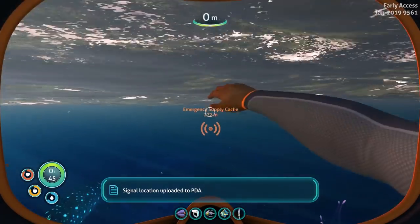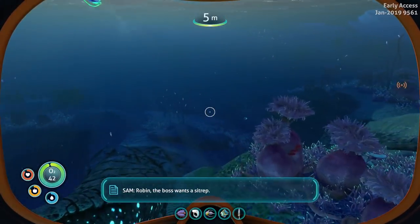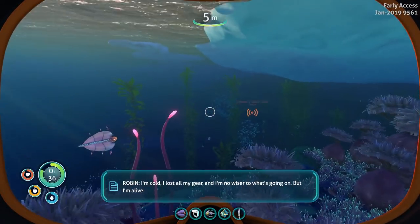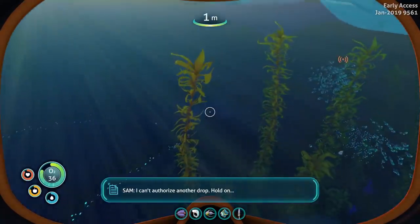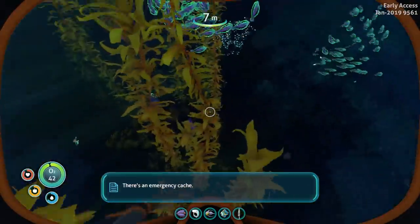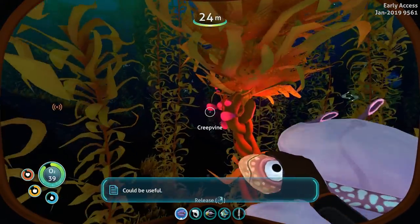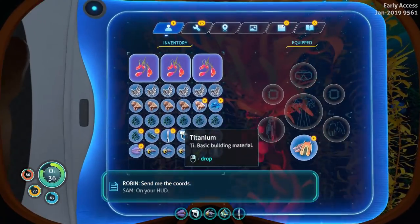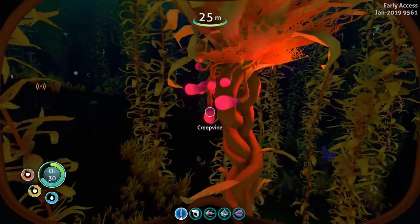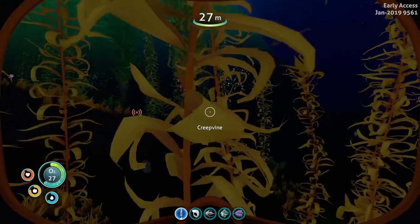Copper and titanium. Sun's going down. Signal location uploaded to PDA. Robin, I'm cold — I lost all my gear and I'm no wiser to what's going on, but I'm alive. I can't authorize another drop. Hold on — there's an emergency cache that hasn't been touched since the scouts landed six months ago. Could be useful. Send me the coordinates. On your HUD. We've got the coordinates of a cache that we'll go get in a second.